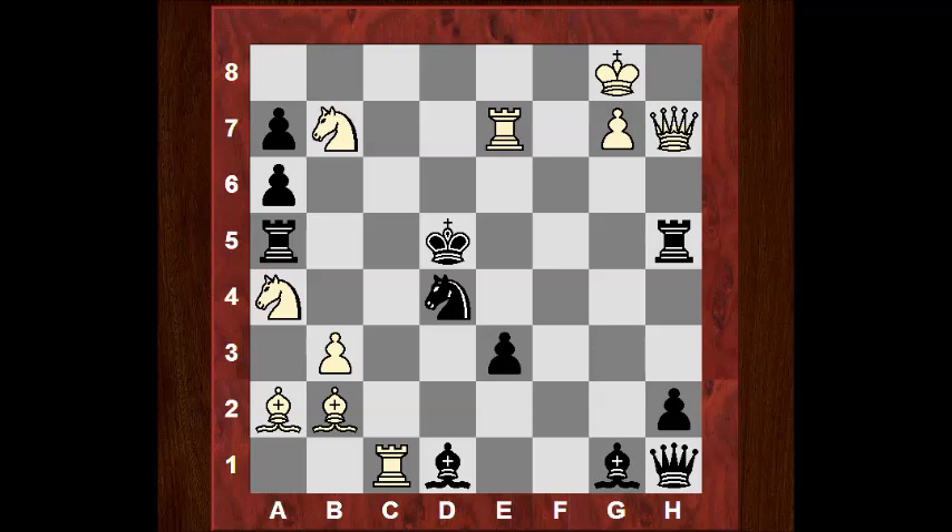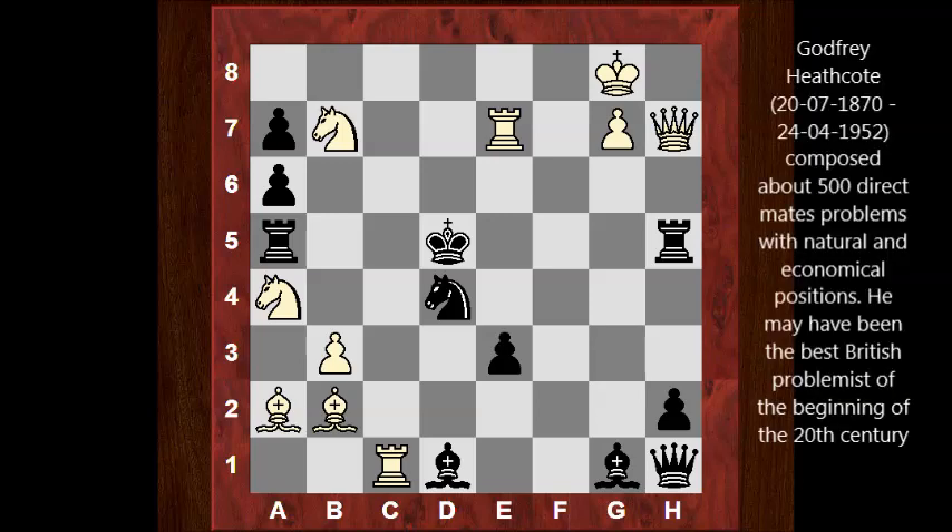I don't know how many of you have properly researched the mate in two. You might have found a mate in two, but the beauty of it is not just finding the mate in two — it's finding all the unravelling, all the resources, all the relevant variations where black struggles to avoid the mate in two and how they're each refuted. This composition is by Godfrey Heathcote. It won first prize at the Hamster and Heigert Express 1905 to 1906. Heathcote composed about 500 direct mates with natural and economical positions. He may have been the best British problemist at the beginning of the 20th century. Many of his problems were compiled in A.C. White's Christmas series called Chess Idols, 1918.